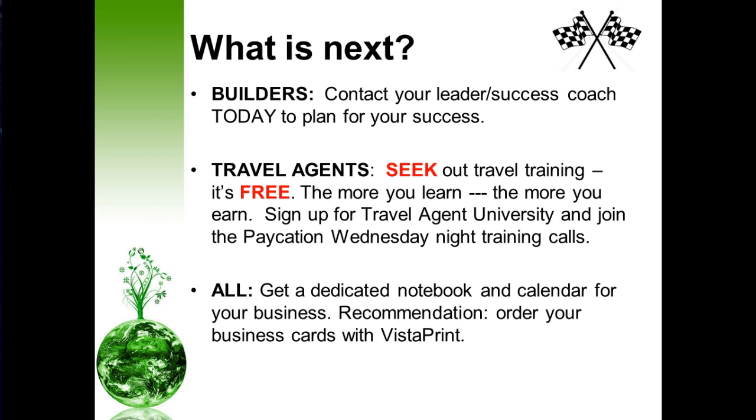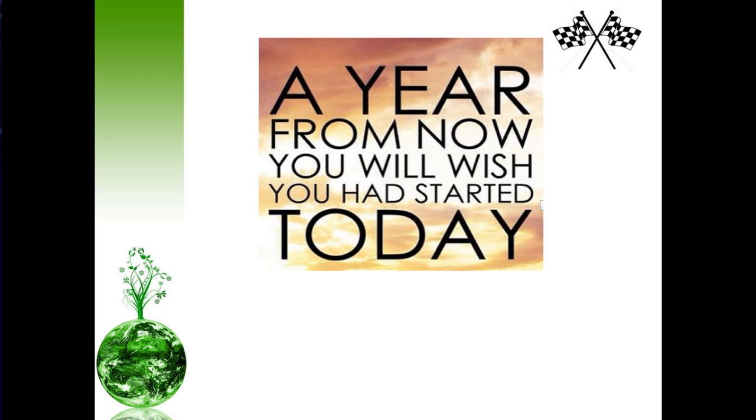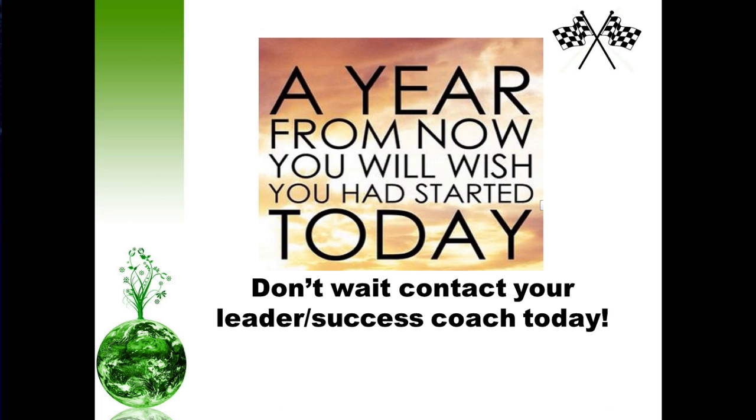And everyone, don't forget to get that dedicated notebook and calendar for your business. We also recommend that you order your business cards as quickly as possible and share the word with your friends and family. We recommend Vistaprint because they do an excellent job. Don't wait — if you do, a year from now you will wish you had started today. Contact your leader and success coach today. We look forward to seeing you on the inside.